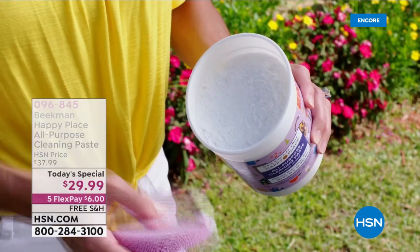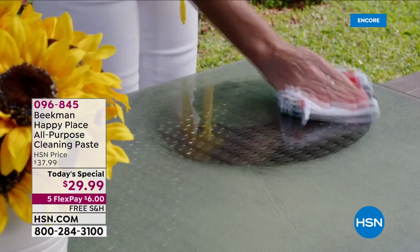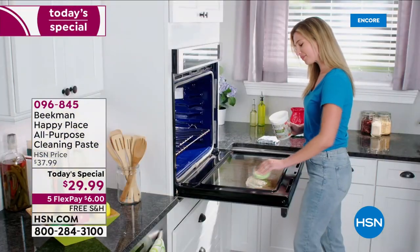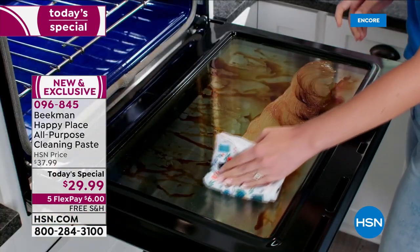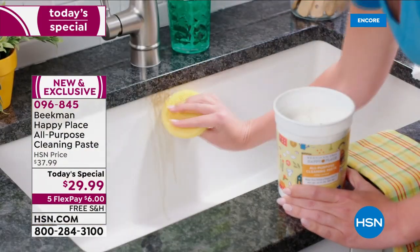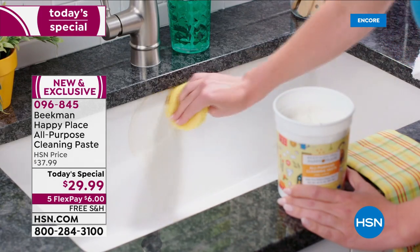Check out our Beekman Happy Place all-purpose cleaning paste. What's awesome about this is that it's an all-purpose cleaner, whether you are using this on grease or grime, those tough areas like inside of your oven or inside of your stove. This works on metal, it works on ceramic, it works on vinyl tile, and that's just the beginning.